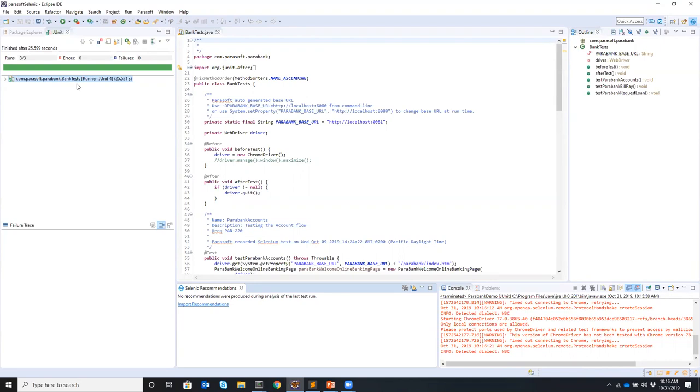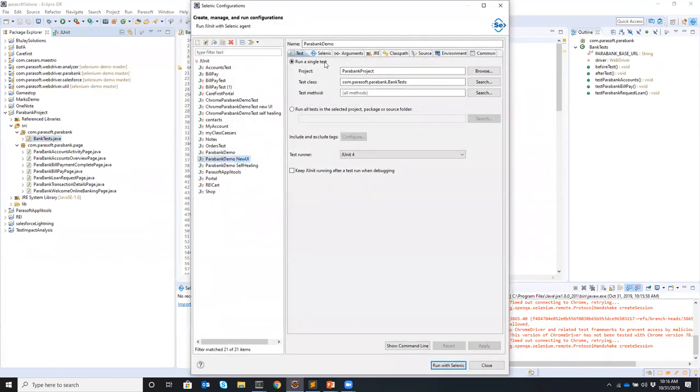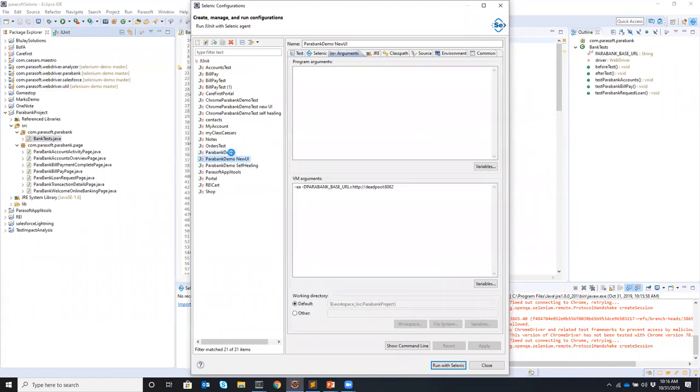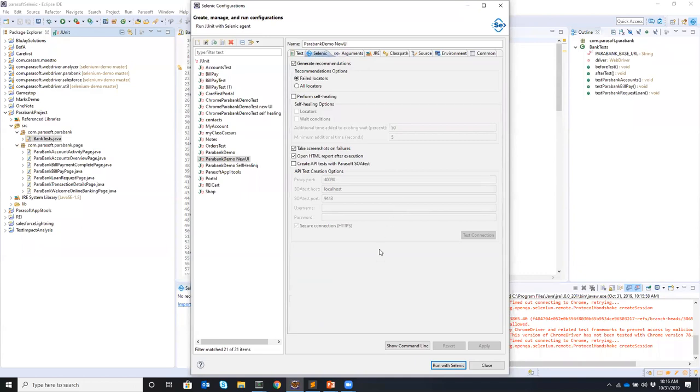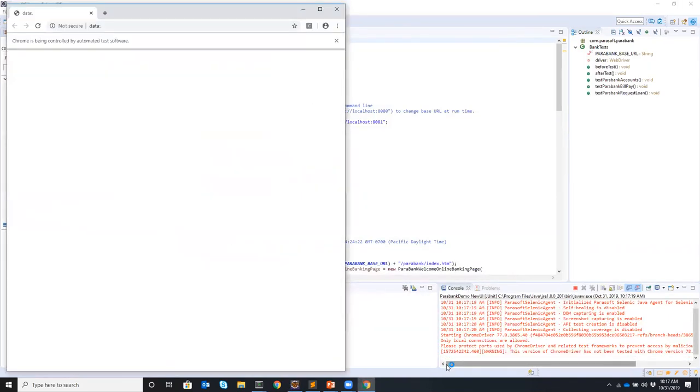Version two of the application is available. I'm going to run the existing version of my tests against the new version. I'll change that endpoint to now point at version two of the application. I'm also going to activate Parasoft Selenic — most commonly added as a command line argument to your existing Selenium execution, but here I'm using the run configuration inside my IDE. In general, what Selenic helps you do is: if your tests fail, it helps identify why they failed and helps you recover from that failure. Spoiler alert — these tests are about to fail.